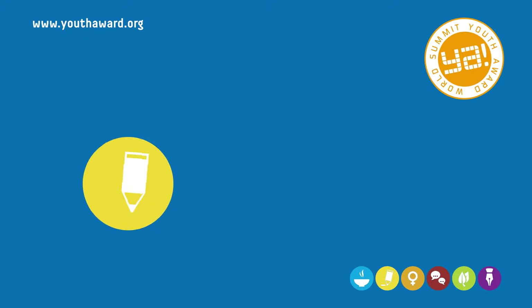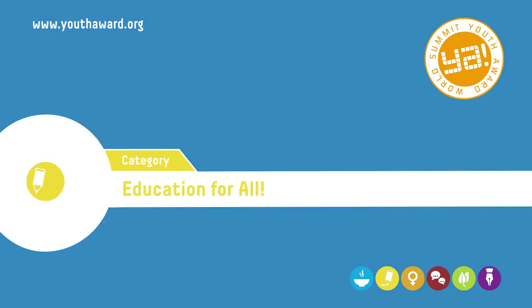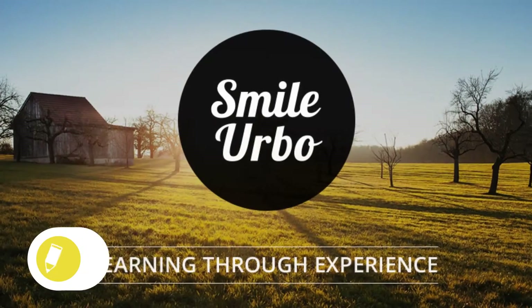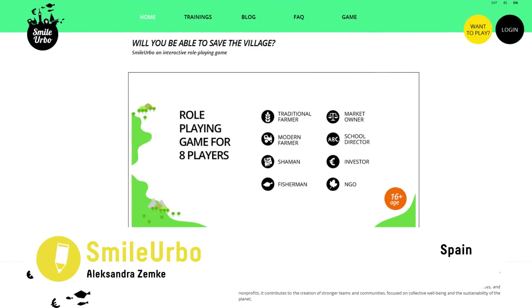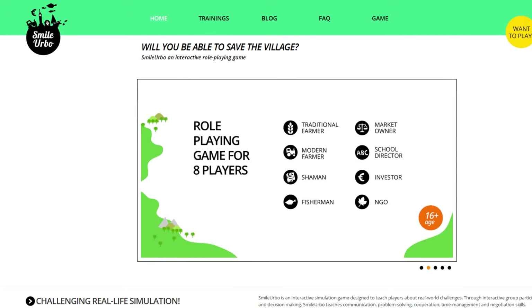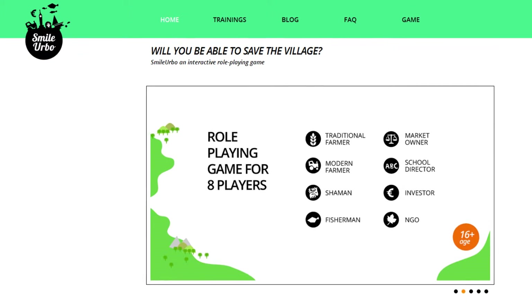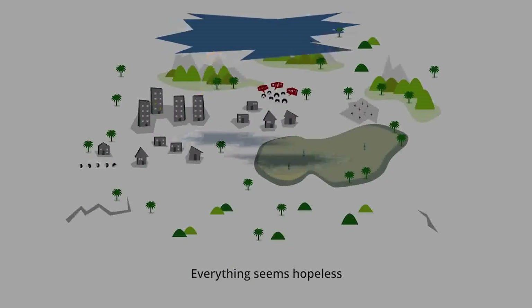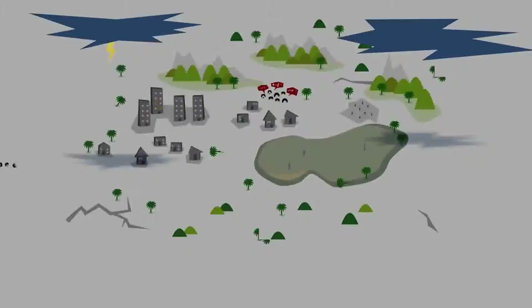Category 2: Education for all. Smile Urbo, Spain. Smile Urbo is an interactive role-playing game that encourages players to deliberate on social issues and to cooperate in order to facilitate development of their community. The setting is a small village in a developing country facing tough times.